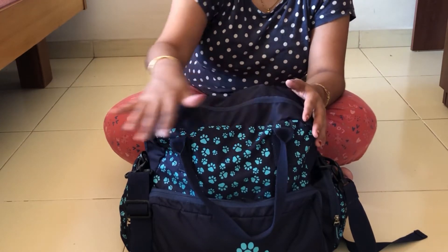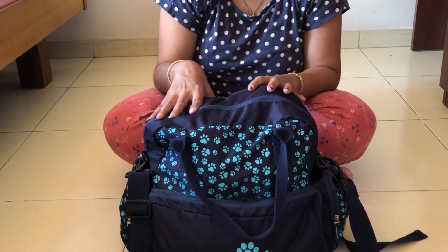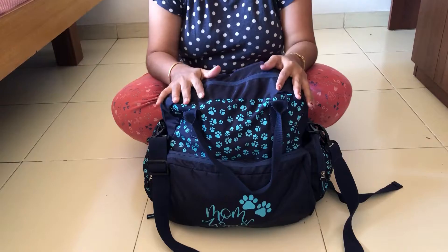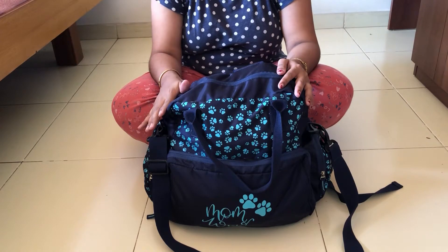This particular diaper bag was gifted to me by my beautiful friend. Even though I didn't get to choose it myself, whatever she chose is the best one — I love the color and how many pockets it has. Another great feature is the handles provided for this bag. There are three ways to carry it.